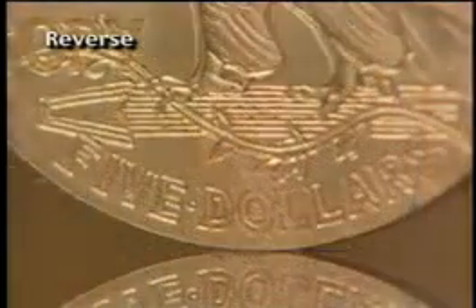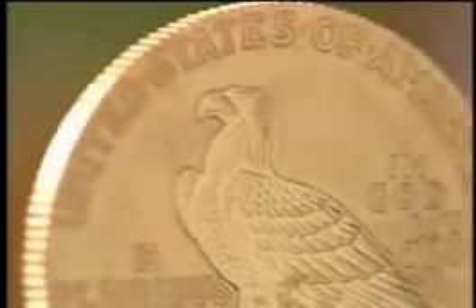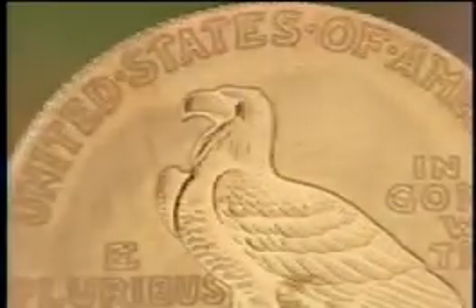On the reverse, the brilliant and majestic eagle grasps an olive branch, symbolizing peace, gleaming on a frosted field. The effect is a striking and luminous triumph.